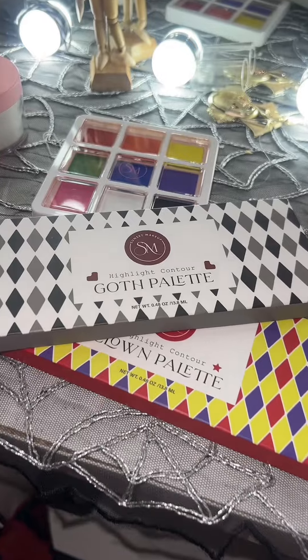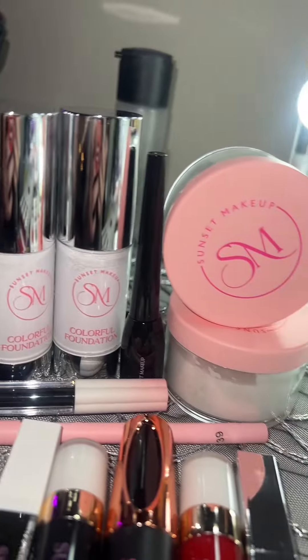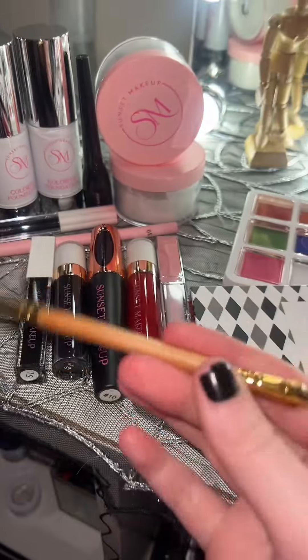I was told about the Sunset Makeup brand by one of my close friends and so I decided to hit them up and they sent me both of these collections. As someone who likes to do a lot of clown and goth makeup, I really wanted to try these out and put them to the test. I actually go out in my clown looks quite a bit — I don't just wear them in my room, I tend to go out and party in these looks, so I really need them to stay on my face.